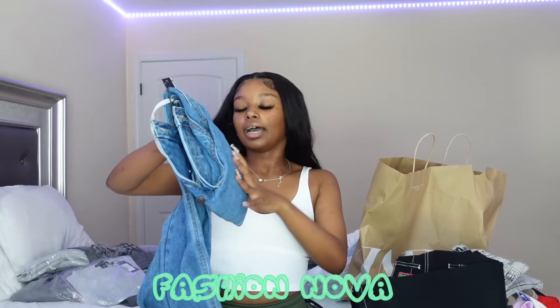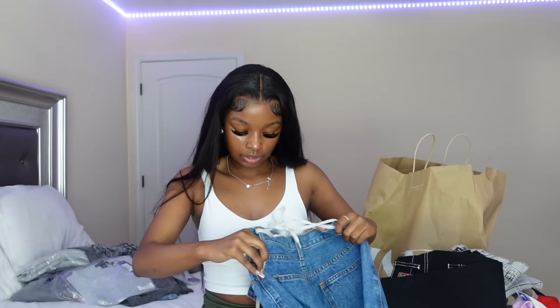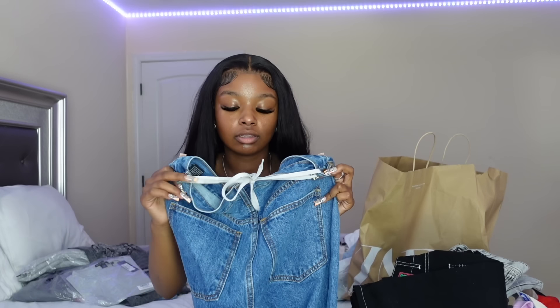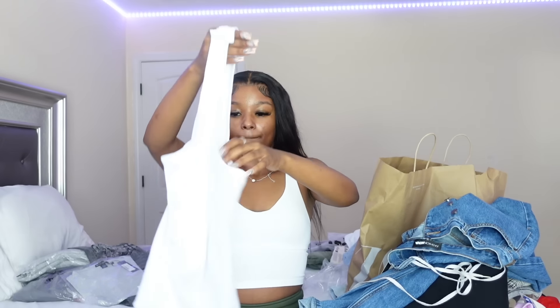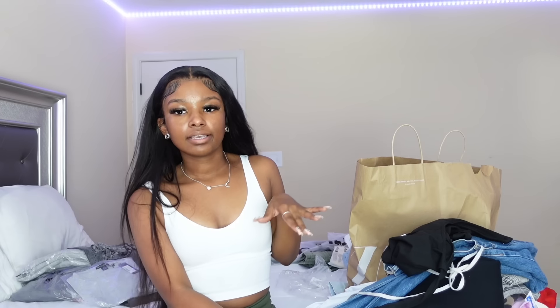I got two things from Fashion Nova. First, I have these really baggy, really big pants — I got them in a 30 but they're huge so I had to put a shoestring on them. I haven't worn these yet, just tried them on, but they are so big. Next from Fashion Nova I got this white bodysuit. That's it for Fashion Nova.